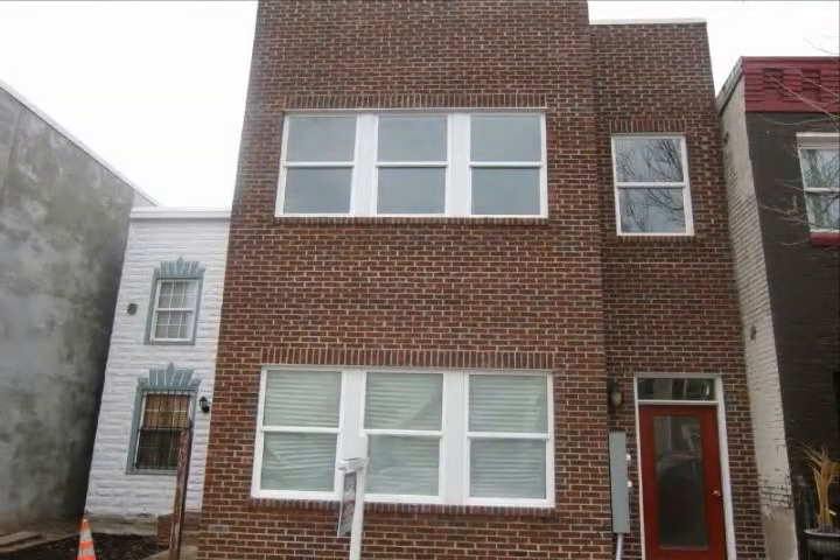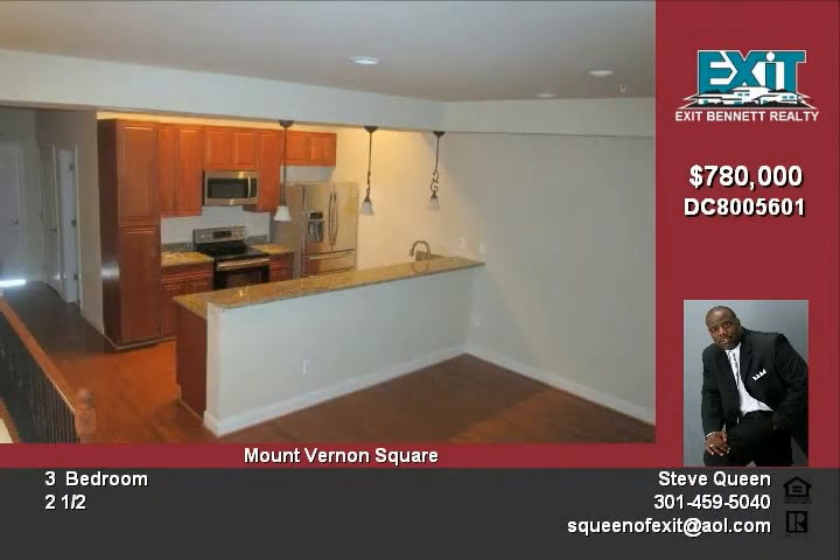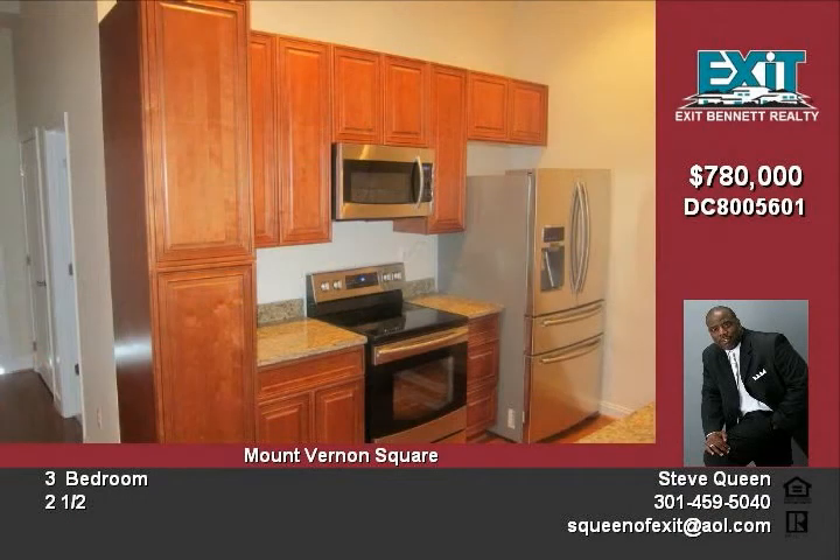This amazing two-level, three-bedroom, two-full, one-half-bath condo is located in the highly sought-after Mount Vernon Square community. Nestled on a stately tree-lined street, this home exudes luxury from top to bottom.